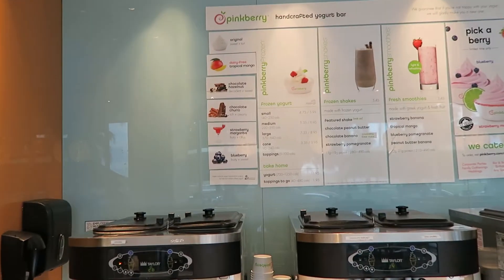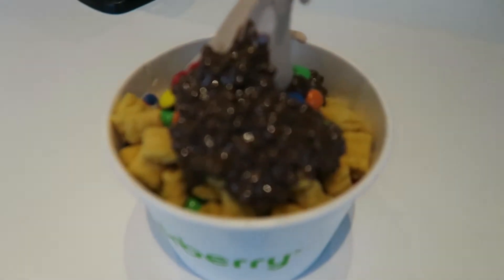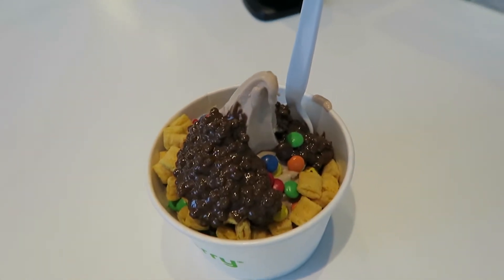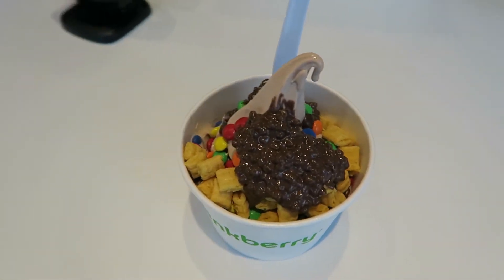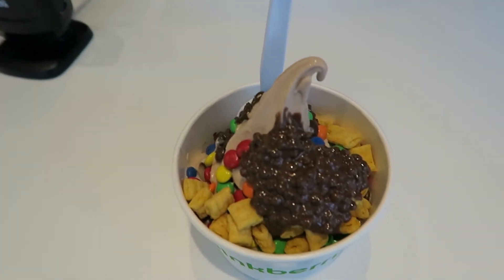You guys know I go to Pinkberry a lot in Cali. Well, guess what — they have one on South Beach in Miami! This is so new to me, I had no idea. My cousin and Raphael have never had Pinkberry in their lives. I'm about to treat them. In Miami they have a special flavor called chocolate churro — we won't have this anywhere else besides Miami. We got Captain Crunch, M&Ms, milk chocolate deliciousness, and chocolate cinnamon greatness. This place is great, I love it.